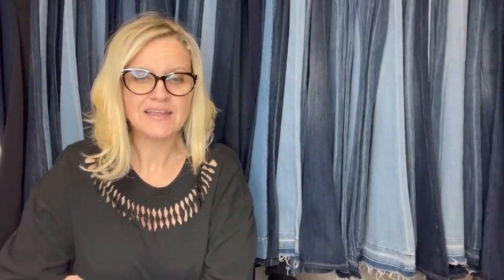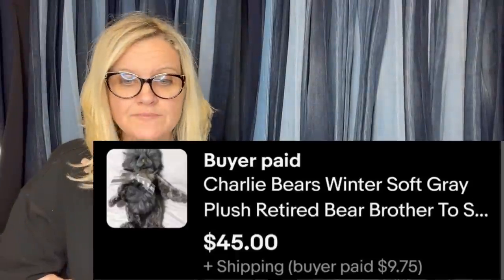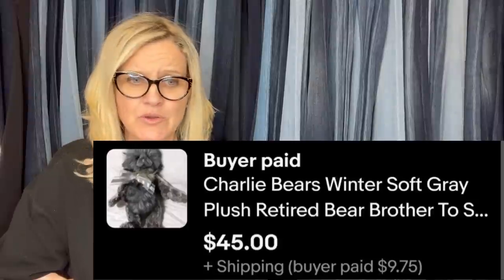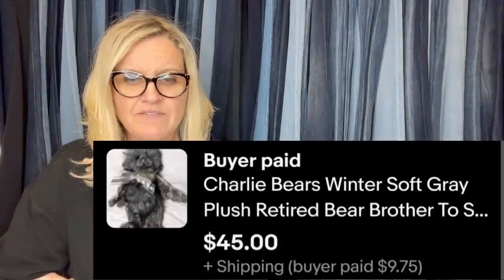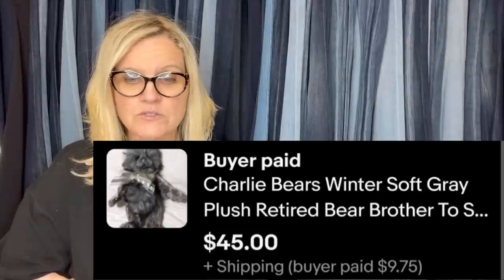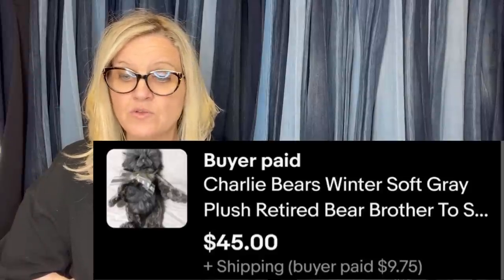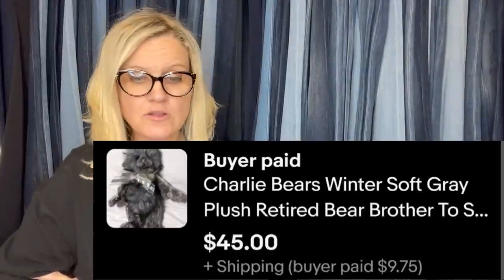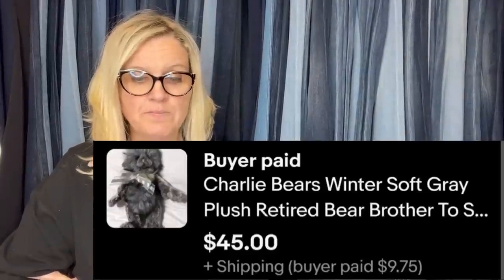We got a plushie. Got this from the Goodwill for $1, which is rare to find anything cheap at Goodwill nowadays. Sold for $45 — I had it listed for a couple of months at $55, and it had its tags, so I would have waited it out. Charlie Bear is a bolo if you look that brand up. Winter soft gray plush retired bear. I would not have looked at that and thought it was a bolo.